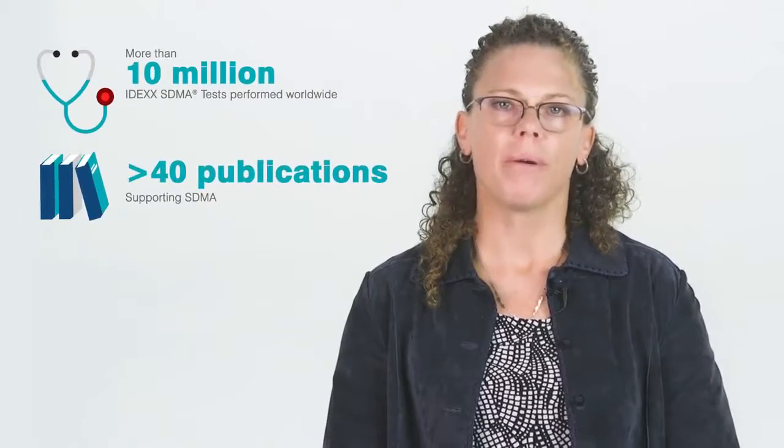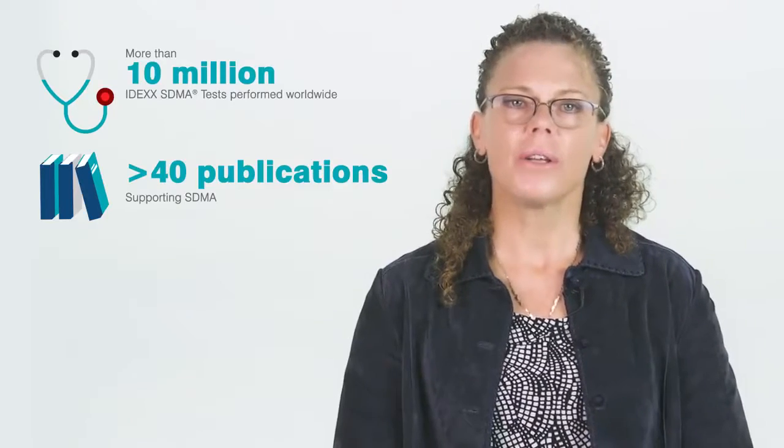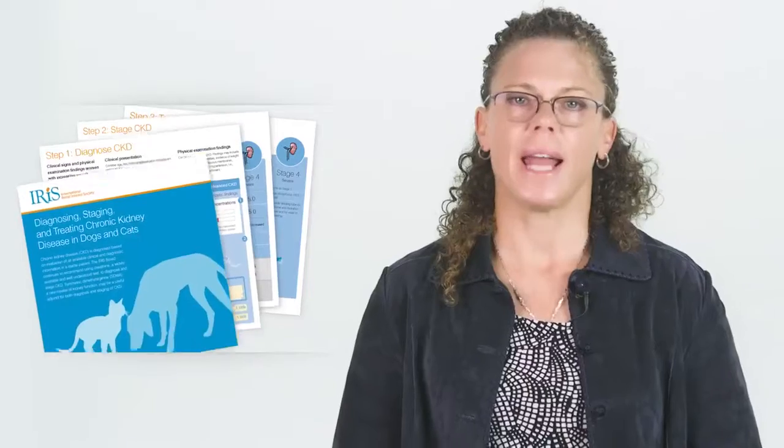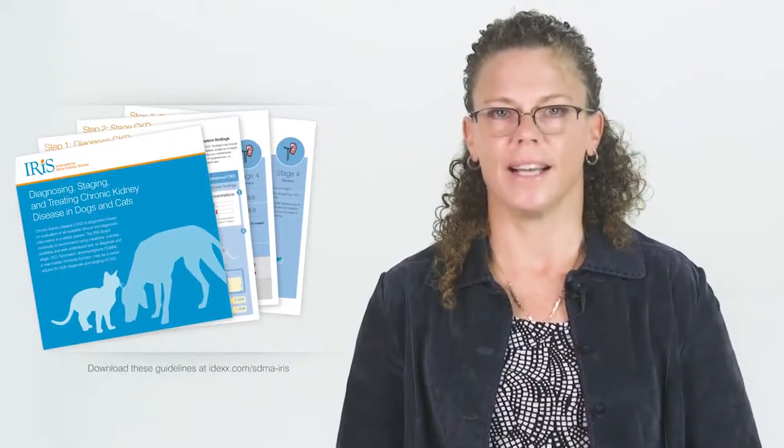More than 10 million SDMA tests have been performed worldwide, and there are over 40 peer-reviewed publications supporting the validity and clinical utility of SDMA. SDMA has been added to the International Renal Interest Society Chronic Kidney Disease Guidelines.